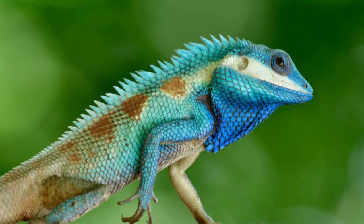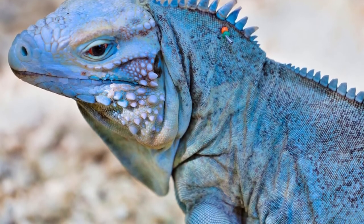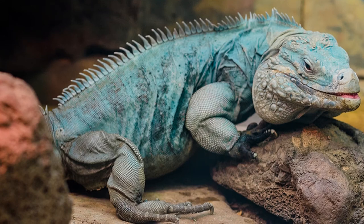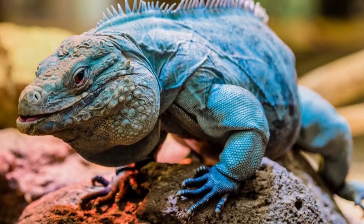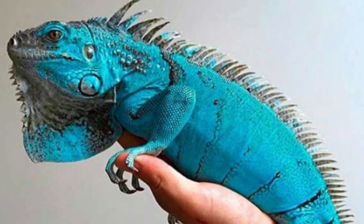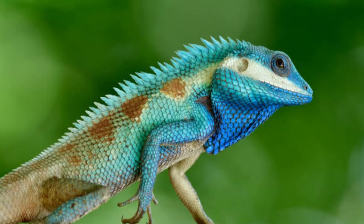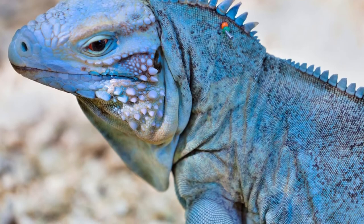Blue iguana habitat. These iguanas are native to the island of Grand Cayman. They love sleeping in tree cavities and rock holes, and prefer staying in dry, rocky forests situated in coastal areas. The rocky forests they prefer may contain cactus and other thorny plants. Apart from that, these lizards can also be found in semi-deciduous forests, scrub woodlands, moist forests, as well as dry to subtropical moist forests. The blue iguanas are also adaptable to and can be found in man-modified habitats as well.